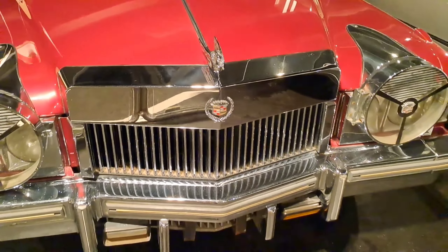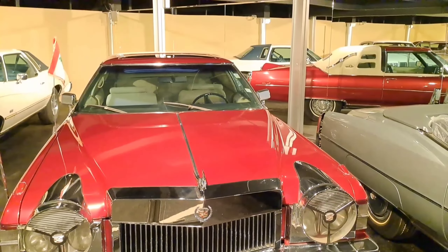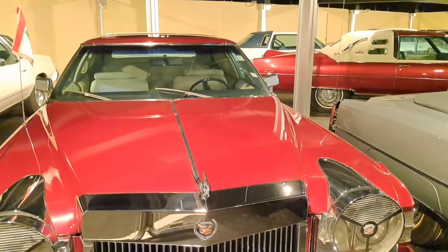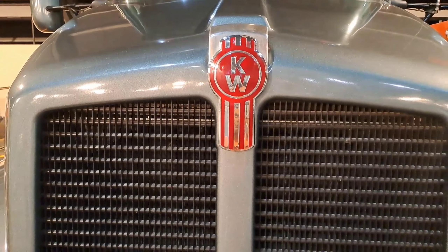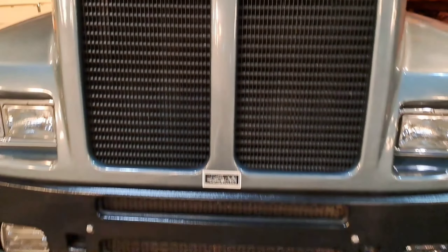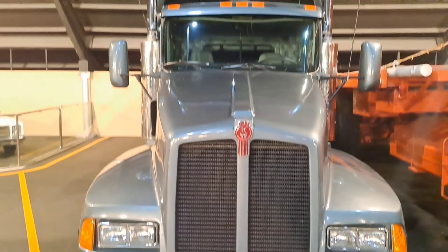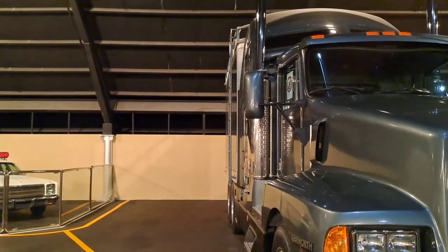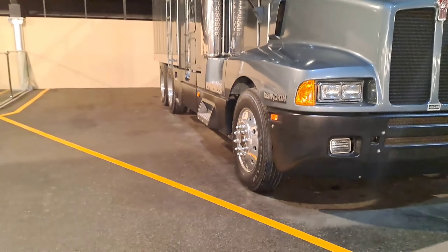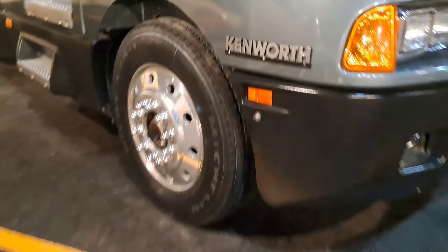This is the Cadillac Eldorado. This model is from 1974 and it's made by USA — really amazing, luxurious cars. This is the Kenworth — this model is from 1990 and it's made by USA. You can see a lot of beautiful trucks from 1990 — they are really great, big trucks, but really nice looking.